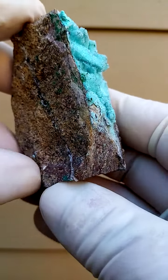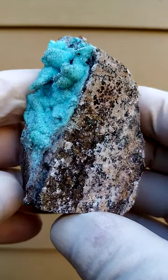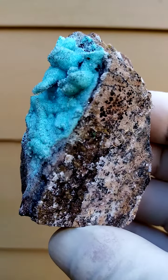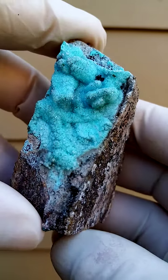Tenke Fungurumu in the Katanga Copper Crescent, Congo. In this case, pretty solid. Usually we have as a matrix a very compacted clay, and here the clay is turning most likely into a dolomite.